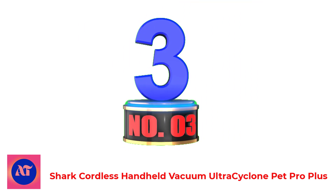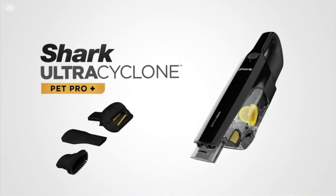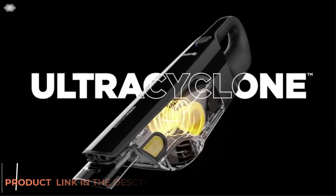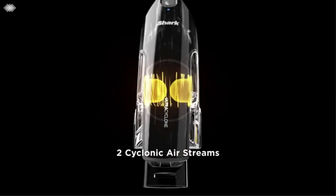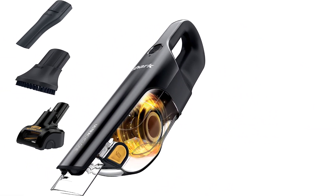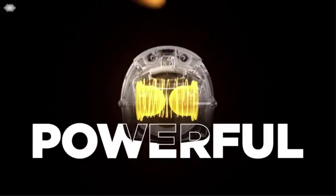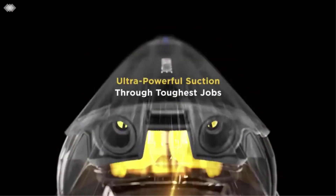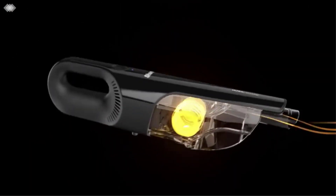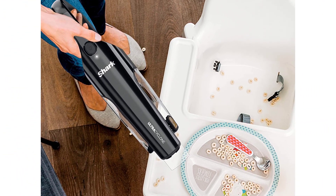Number 3: Shark Cordless Handheld Vacuum Ultracyclone Pet Pro Plus. The Shark Ultracyclone Pet Pro Plus handheld vacuum excelled in all of our lab tests, but it really stood out when it came to sucking up pet hair. If you constantly find yourself reaching for a vacuum to zap pet hair off of your couches or rugs, this is the vacuum for you. In addition to brush and crevice tools, this handheld vacuum comes with a pet power brush tool that's specifically designed to loosen and suck up pet hair. This attachment works well on furniture, linens, and even your car seats and floor mats. We were also impressed by this vacuum's ability to suck up pet hair without any becoming tangled in the pet hair brush tool.